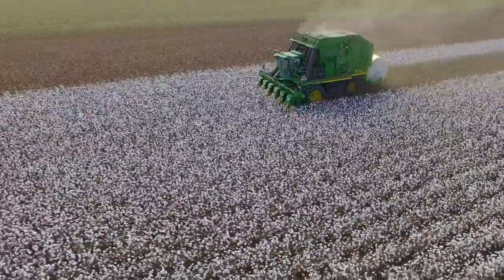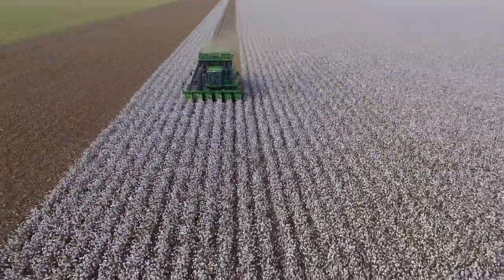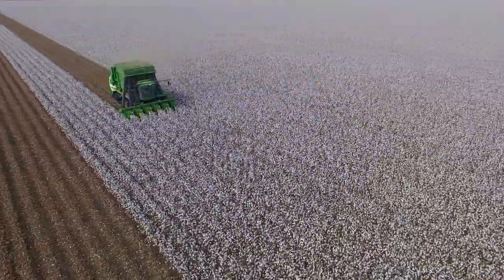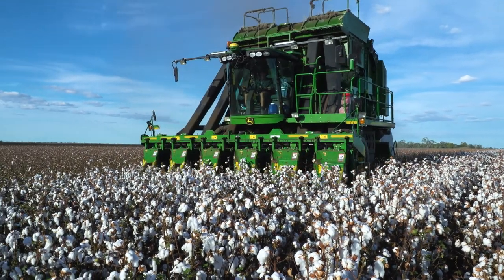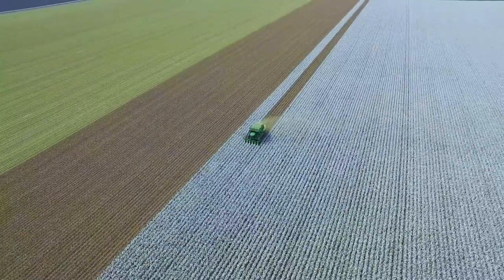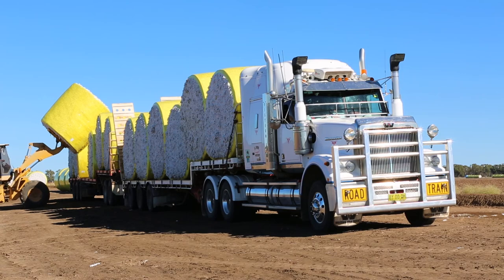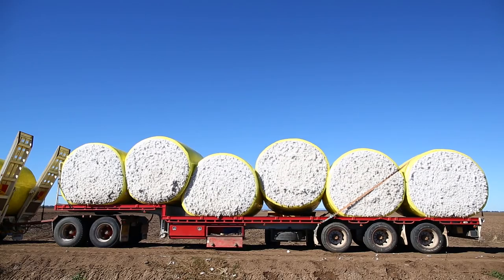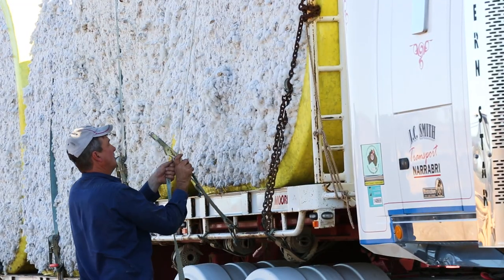If you think you've seen cotton, you haven't seen it like this. Once the cotton is picked, it gets loaded onto a truck and delivered to one of the gins for processing. We move all cotton in Australia from the paddock to the gin by road.